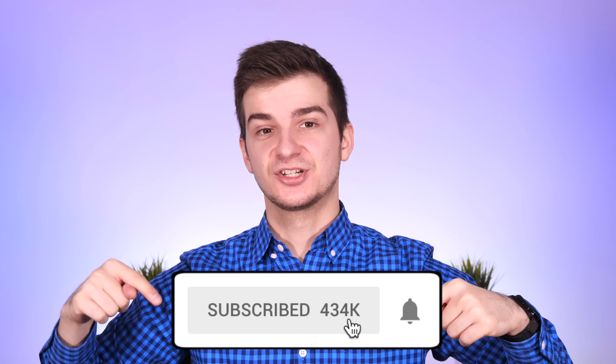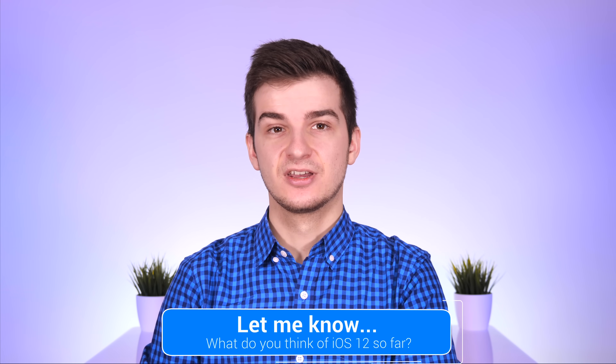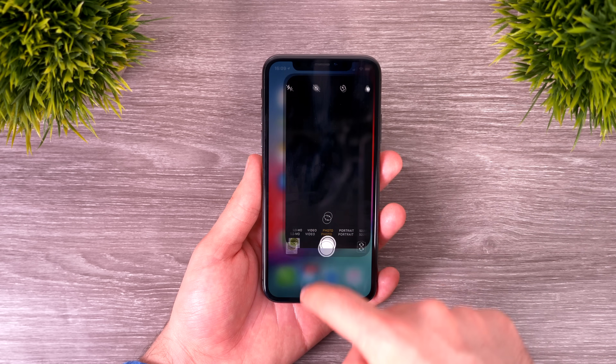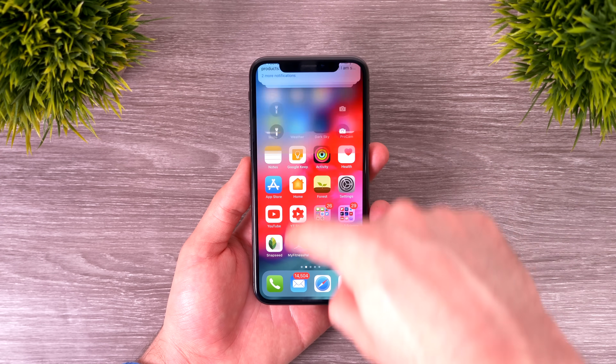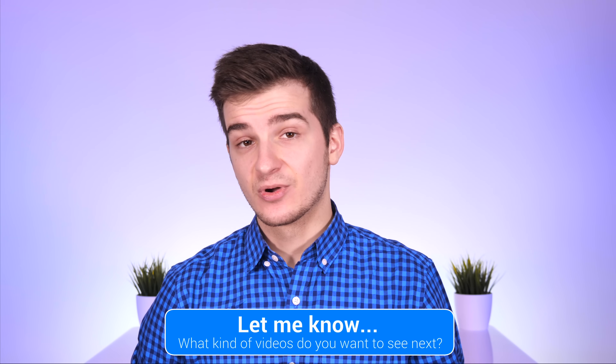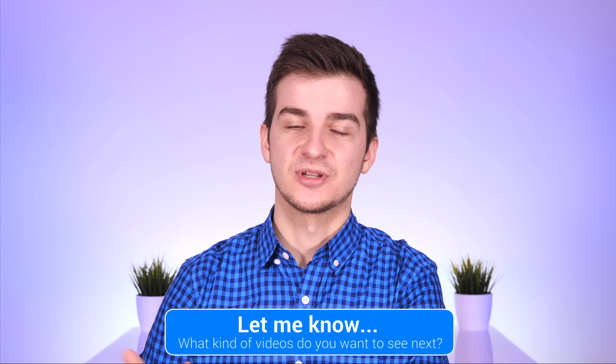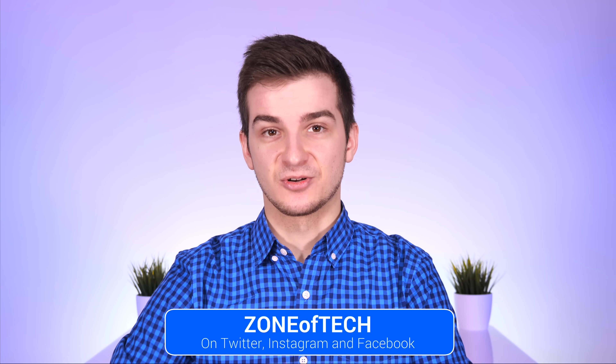This video took quite a bit to make, so definitely subscribe and turn on notifications if you're new to the channel. I've got a lot more iOS 12 coverage coming in the next few days. Let me know in the comments what you think about iOS 12 and what your top three features are. Also let me know what videos you want next — watchOS 5, tvOS, macOS Mojave? I'm Daniel, and I'll see you in the next one. Cheers.